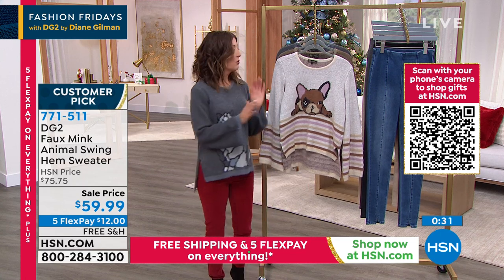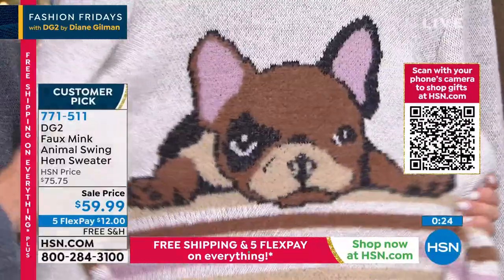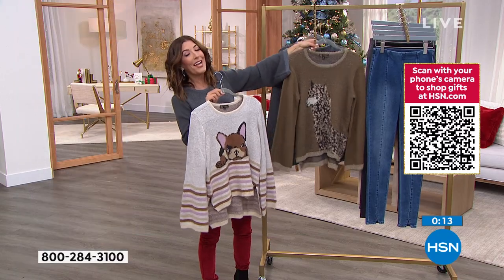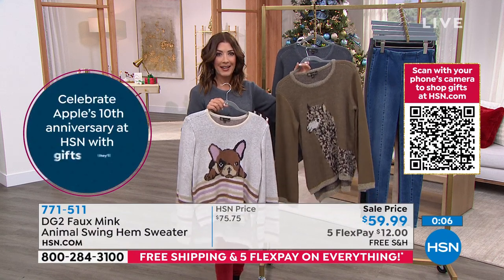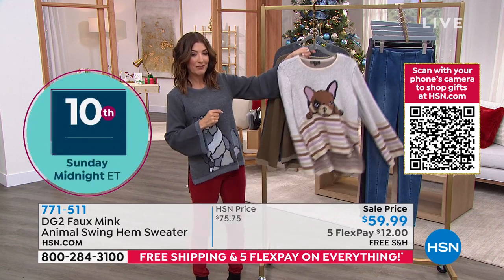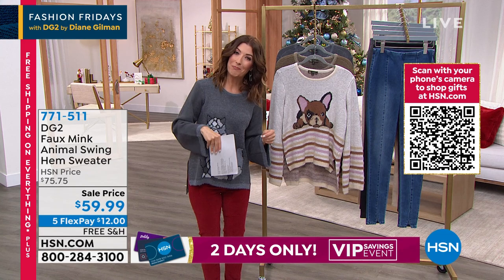You are going to be so impressed when you take this out of the box. It's not your thin see-through sort of inexpensive knit — this is truly, truly luxurious. $75 was our regular price; today, for the first time ever, it's under $60. And as a bonus, we have five flex pay, free shipping on everything, and a coupon code today. If you have the HSN credit card, you can save an additional $15 off — on any order of $75 or more on your HSN, QVC, or Zulily credit card, get $15 off and you can use that as many times as you want.